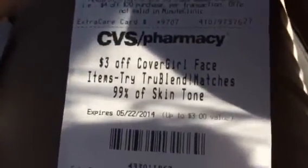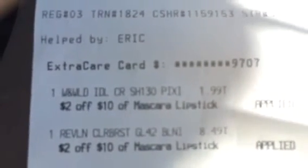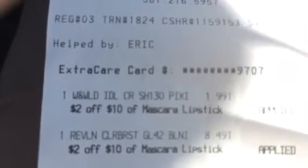But I will probably use the $3 off any CoverGirl Face True Brand Blend product. Sometimes it sends you stuff you'll never use, and sometimes it doesn't — it totally depends. Those are the coupons I received from this purchase. You need to have an Extra Care card, which you can get from any cashier or sign up online at any local CVS.